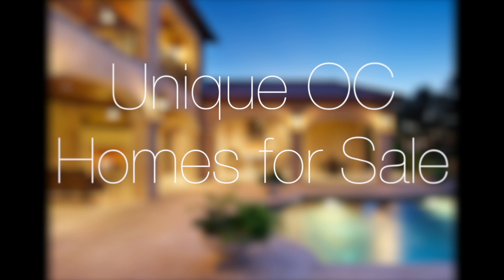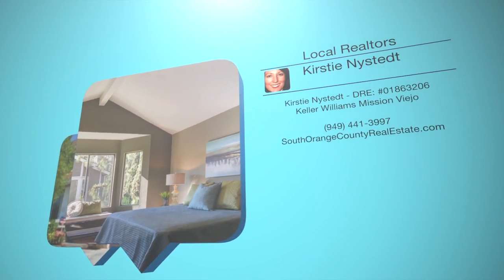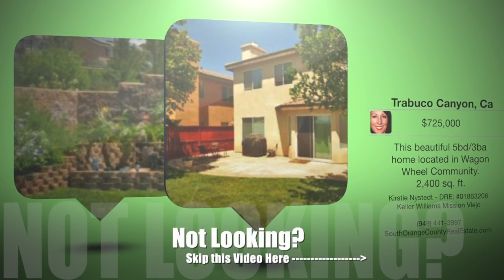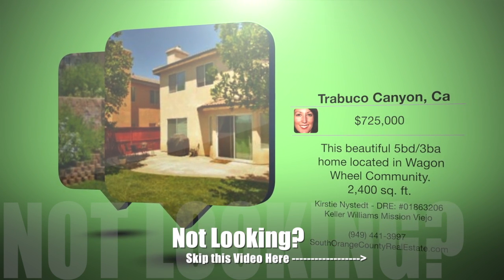Welcome to this edition of Unique OC Homes for Sale by OCinsights.com. If you're thinking about moving or wondering what is on the market around Orange County, you can watch this short vid-zine. If not, please click the Skip Ad button in the lower right-hand corner to continue with your video.